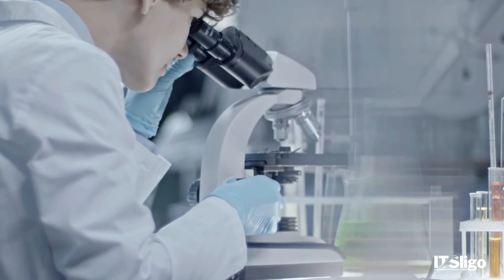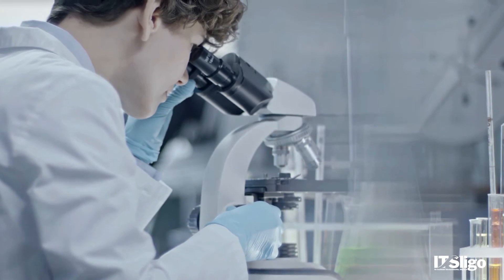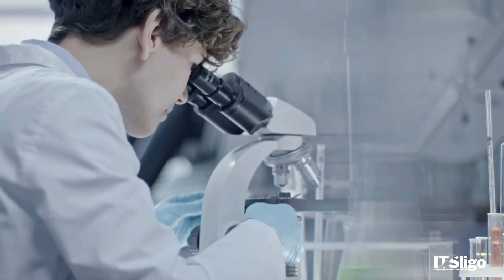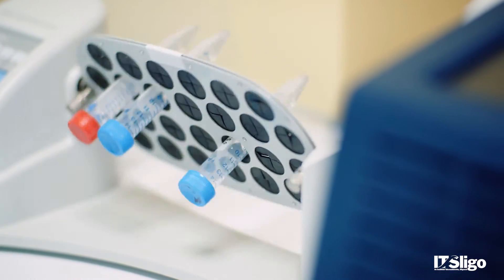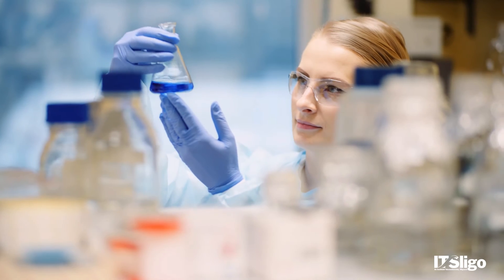It's attractive to graduates of science and engineering degrees, but also for people in pharma who want to cross-skill into biopharma. Biopharma is a very different ballgame to pharma, and with this course they can transition into biopharma, quality control, medical devices, and medical biotechnology. There's a huge range of courses available to both science and engineering graduates and those who want to cross-skill.